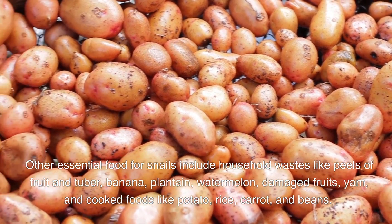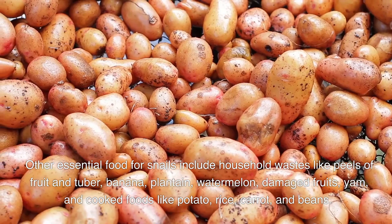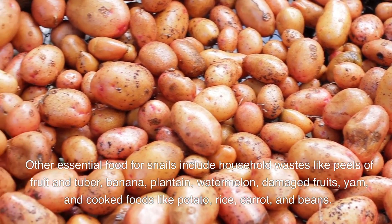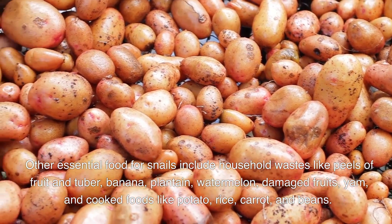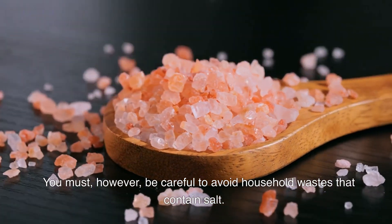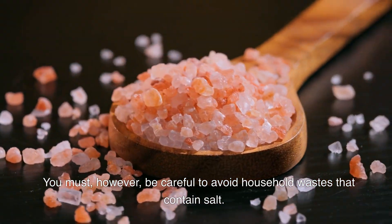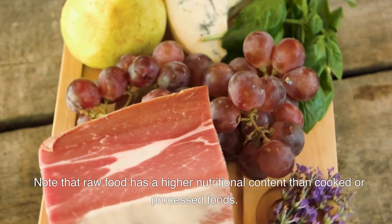Other essential foods for snails include household waste like peels of fruit and tubers — banana, plantain, watermelon, damaged fruits, yam — and cooked foods like potato, rice, carrots, and beans. However, be careful to avoid household waste that contains salt. Note that raw food has a higher nutritional content than cooked or processed foods.